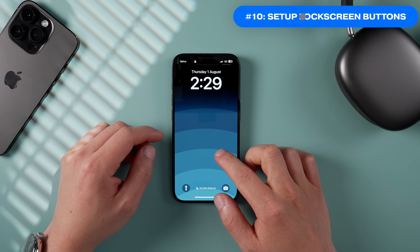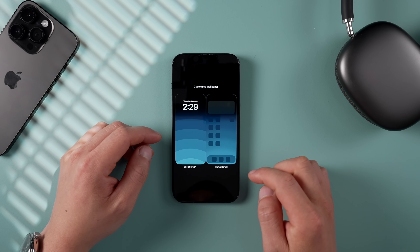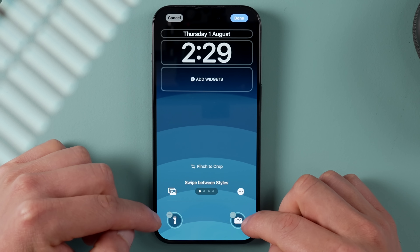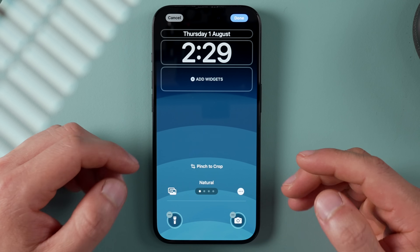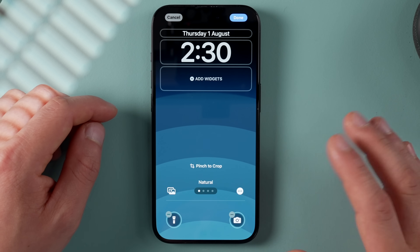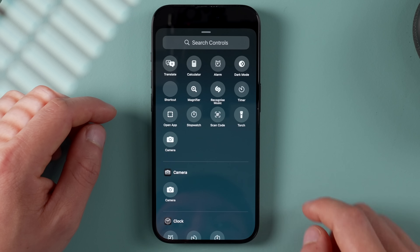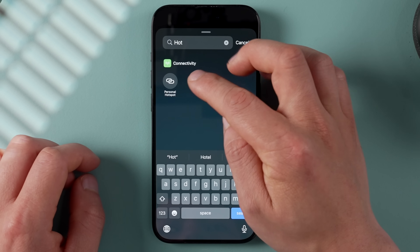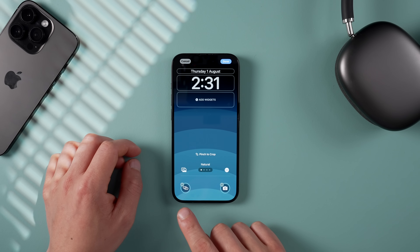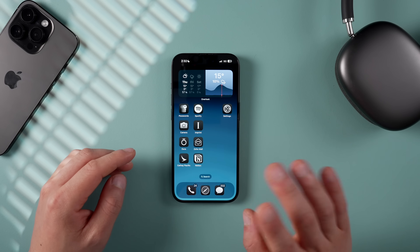On the lock screen in iOS 18, you can now customize it by holding down the screen, tapping Customize, then tapping the lock screen. There are now two bubbles to add shortcuts. Traditionally the bottom-right button opens the camera, but you can now switch it to whatever you like. For example, since I work remotely a lot, I set up a Wi-Fi hotspot shortcut by tapping the plus, searching for Personal Hotspot, and adding it.